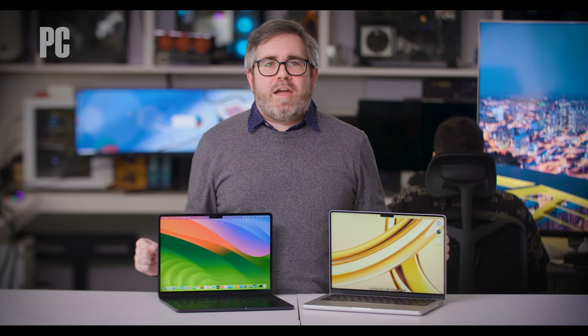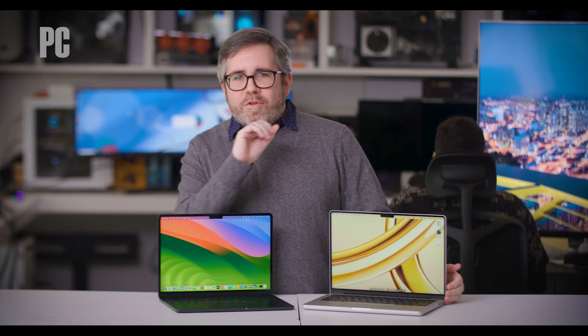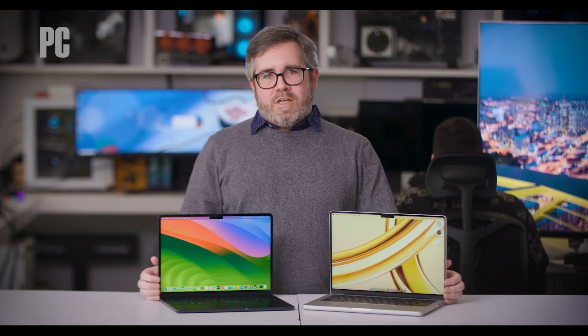With that, go forth and buy the MacBook of your dreams, and know more than you need. For PCMag, I'm Joe Osborne. Thanks for watching.